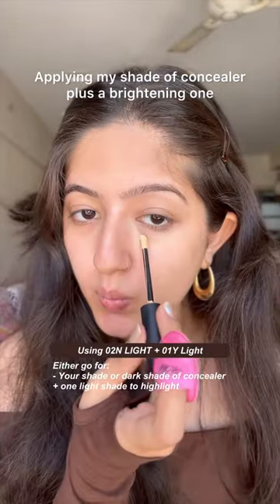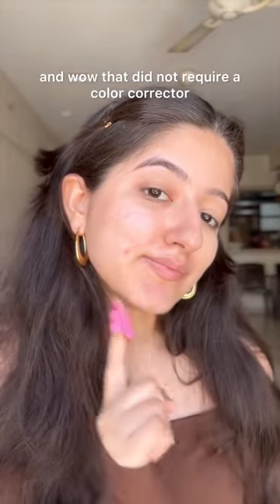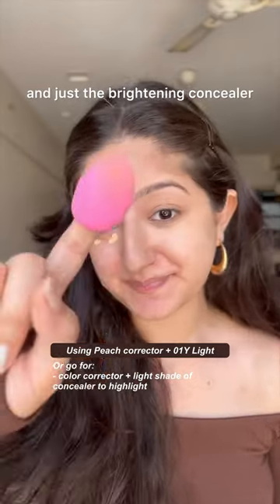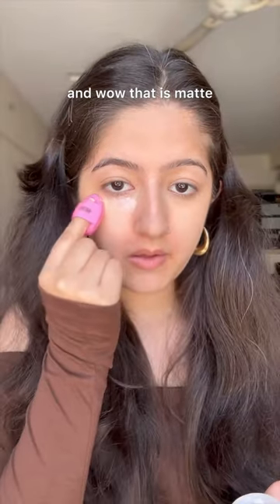Applying my shade of concealer plus a brightening one, just to highlight the eyes — and wow, that did not require a color corrector and yet it hid my dark circles. On the other side, I used the color corrector and just the brightening concealer. Using the free puff to set the powder, and wow, that is matte.